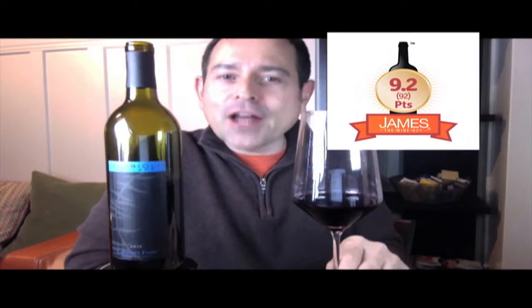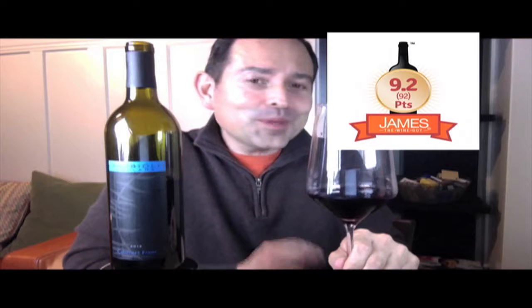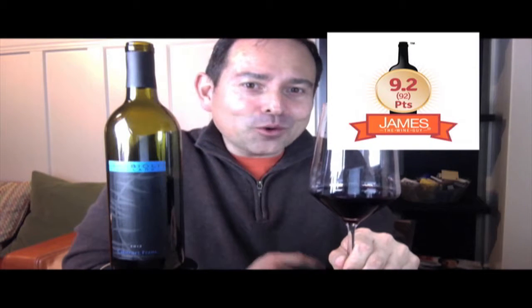Notes on this wine include blackberry, dark chocolate, red pepper, allspice, and ground clove. I give this wine a 9.2 out of my 10.0 scale — think of this as 92 points out of 100 points.